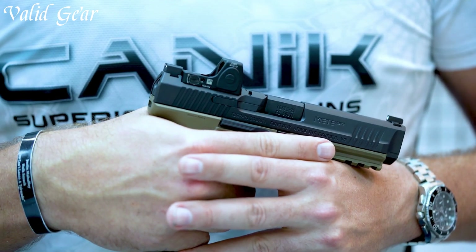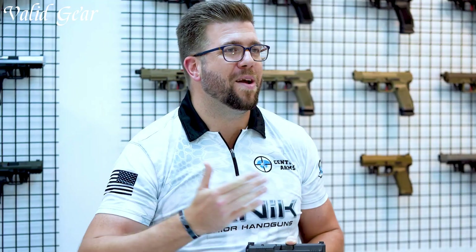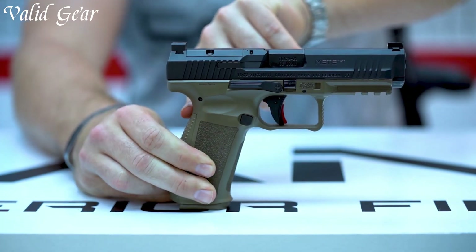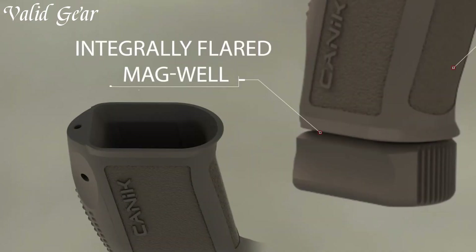The METE SFT stands out with its optics-ready slide, allowing users to easily mount their preferred red-dot sight for enhanced accuracy. The 15-round magazine capacity ensures ample firepower, and the ergonomic grip design with interchangeable backstraps offers a comfortable and customizable shooting experience. The crisp trigger and improved trigger safety deliver consistent and predictable performance.